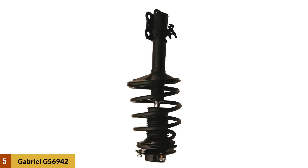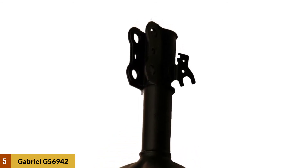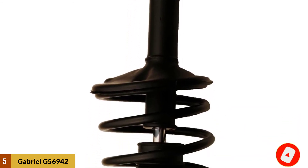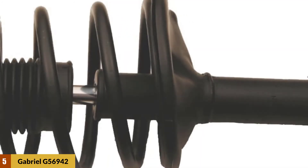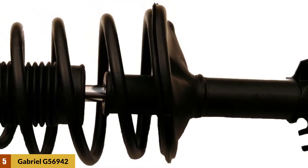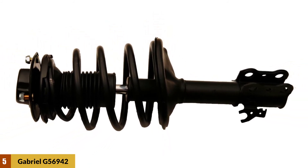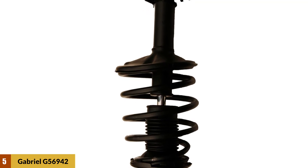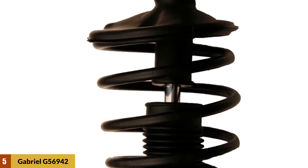At number five: Gabriel G56942 Ready Mount strut assembly. This strut is built with an orifice disc with variable nine-stage valving to ensure a smooth ride and constant oil supply. The G-Force technology used to build it makes it durable, well-performing, and reliable. Because of this newly introduced G-Force technology, you can control your car in a better way. With its stable steer valving, you can ride with full safety as it handles all the responses from all four tires.